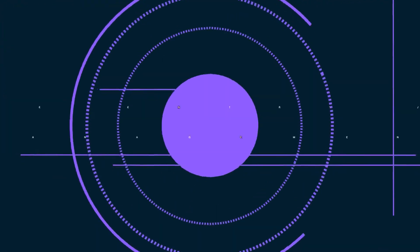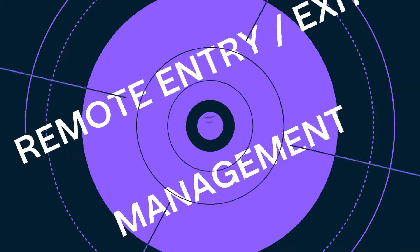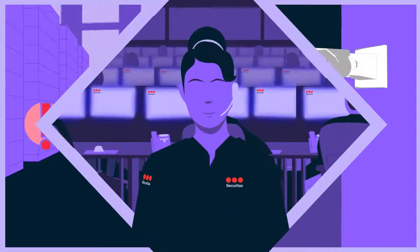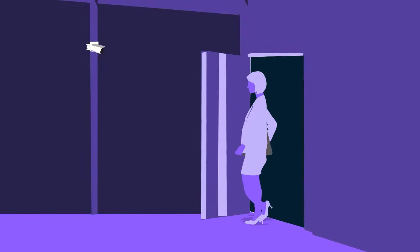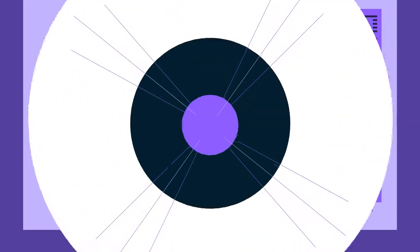Hi, I'm here to tell you about Remote Entry Exit Management from Securitas. This remote guarding service combines audio and video technology with remote guarding officers at our Securitas Operations Center to help automate your entry or exit process. This helps to verify identity or credentials based on the individual's site needs. Let's take a look.